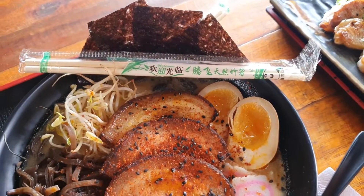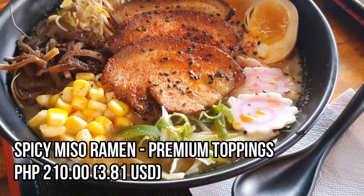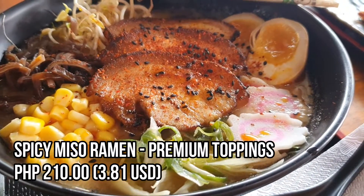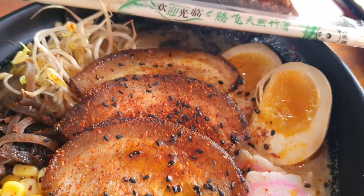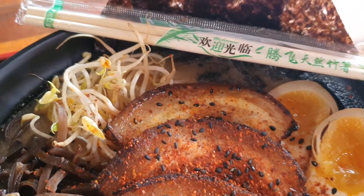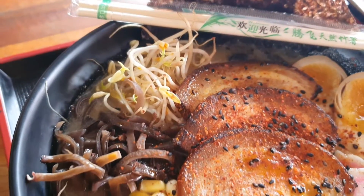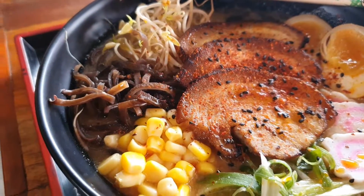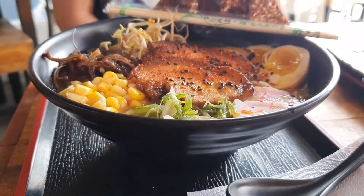Spicy miso ramen with premium toppings — it comes with ramen eggs, bean sprouts, nori seaweed, kikurage jelly fungus, corn kernels, and negi scallions. The bowl is so big — this is a large serving!